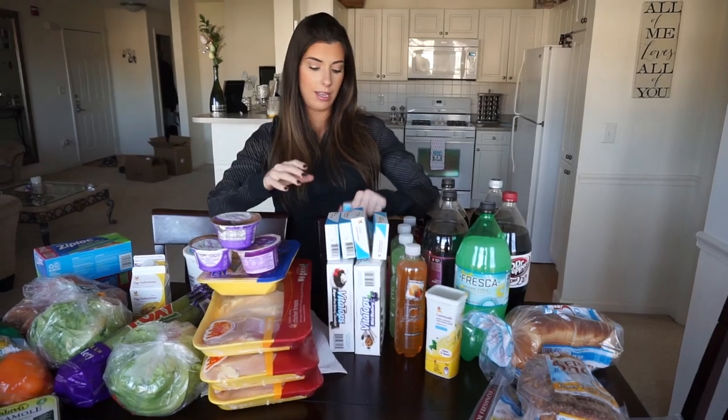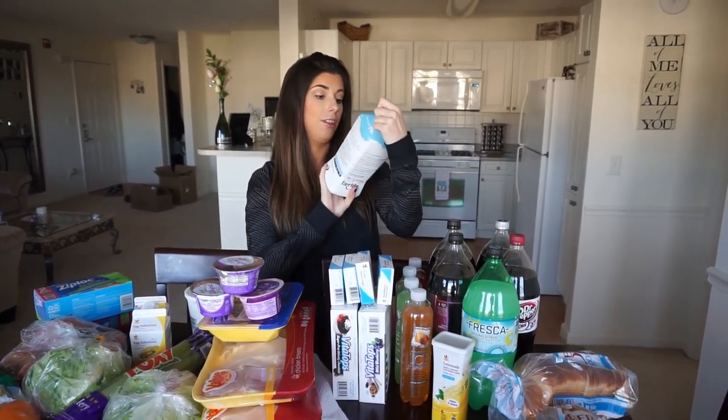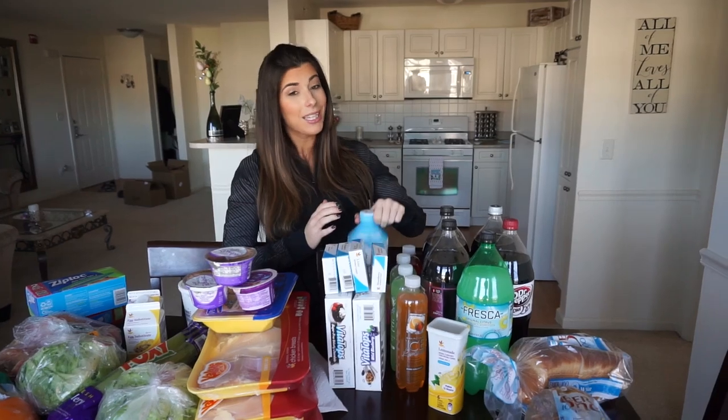And then milk too — fat-free Fairlife milk. It's got 13 grams of protein in one serving. So if you do this with like a protein shake, it helps get the protein up.